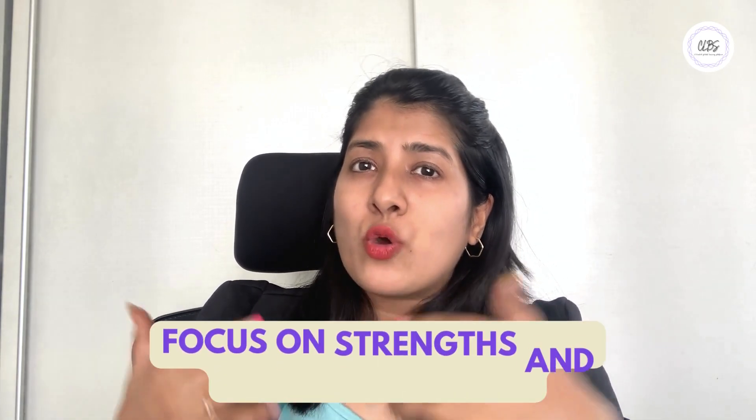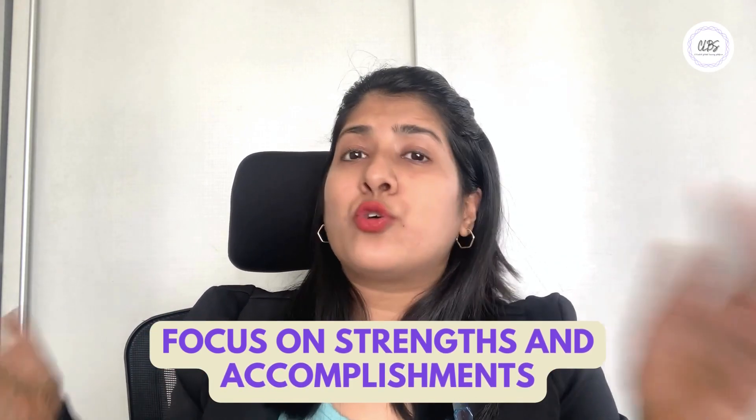Now, remember your GRE score is just one part of your grad school application, so focus on showcasing your strengths and accomplishments through your application essays, letters of recommendation, and extracurricular activities. And there you have it — everything you need to know about GRE in just 3 minutes. Go out there, crush that exam, and take the first step towards your future academic success. Thanks for watching.